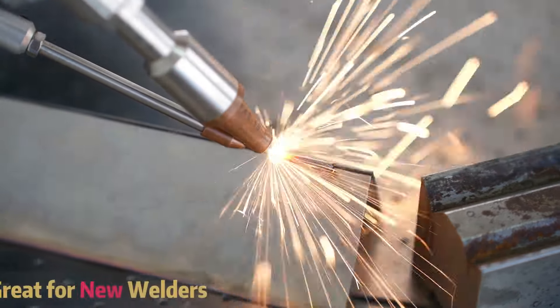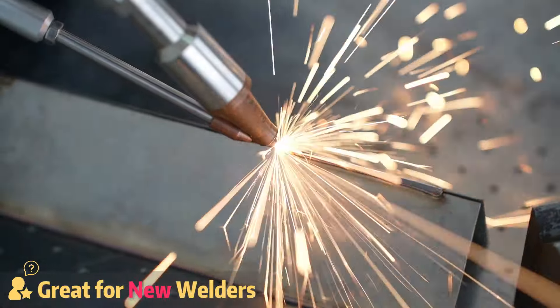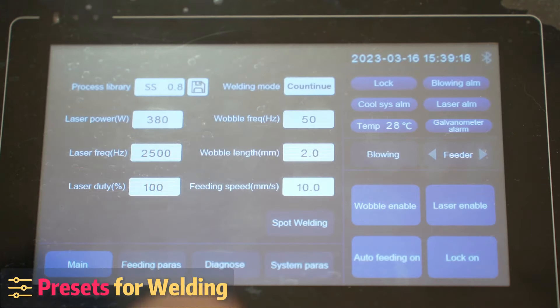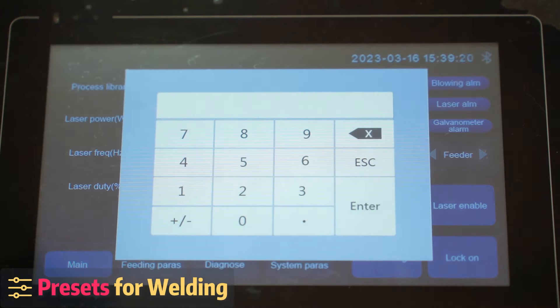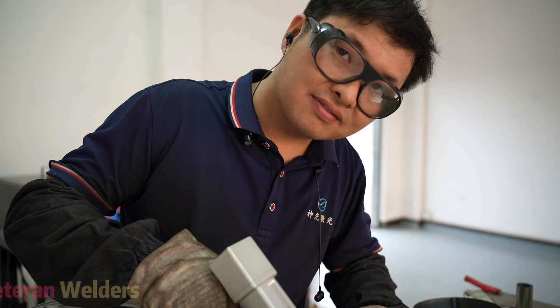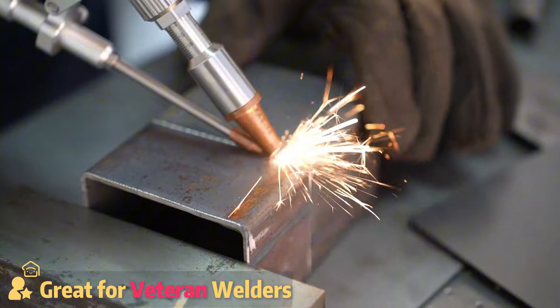Now, even if you are new to welding, a handheld laser welder is a great place to start. These machines usually come with preset settings, so it's as easy as picking the right presets for your project, like having pre-programmed cooking settings on your oven.